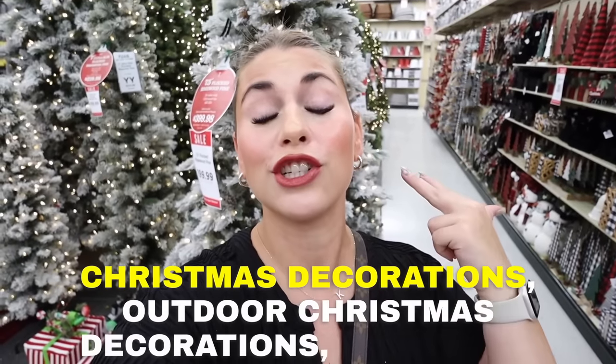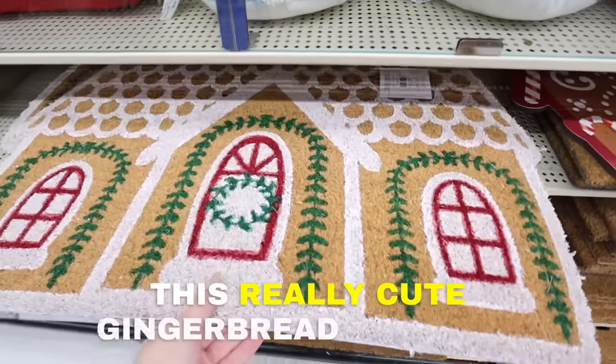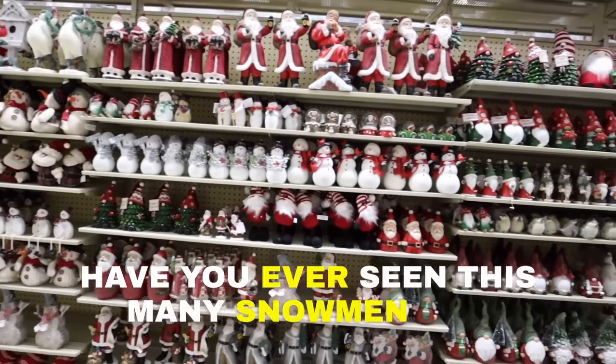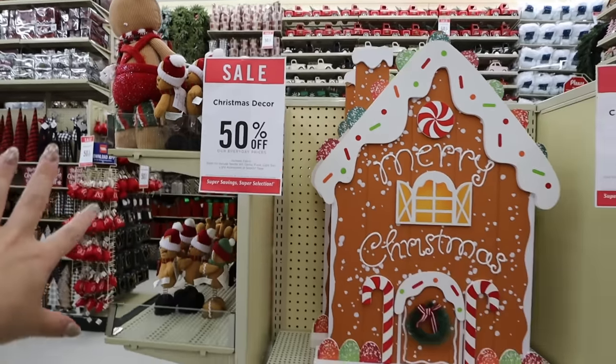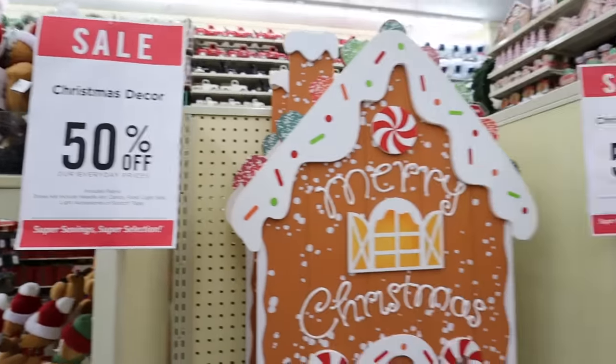Welcome back to my channel! Today we're back at Hobby Lobby looking at brand new 2023 Christmas decor. This is my third Hobby Lobby Christmas decor shopping video for 2023 - I'll have all my other videos linked below. Today we're covering outdoor Christmas decorations, Christmas kitchen decor, and so much more. As a reminder, all Christmas decor is 50% off, so definitely shop these items.